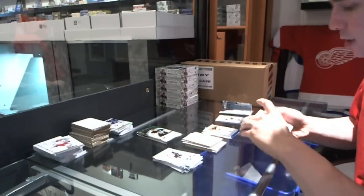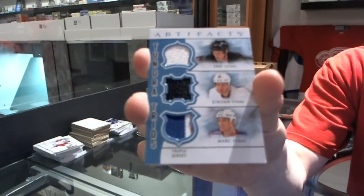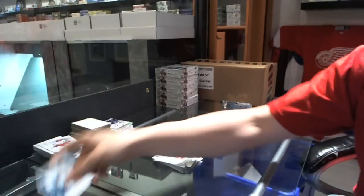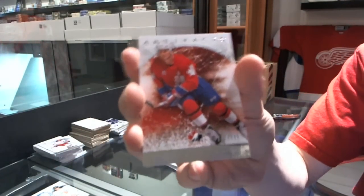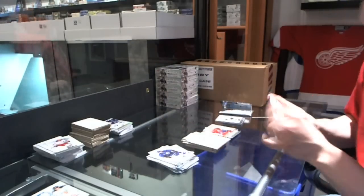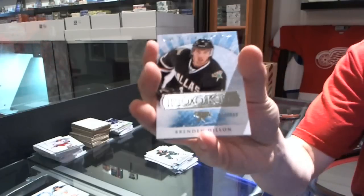We've got a Tundra Trios, which will be random between the Hurricanes, Penguins, and Rangers — Eric, Jordan, and Mark Stahl. We've got a Team Canada insert to $9.99 for the Phoenix Coyotes — Dale Hawerchuk. We've got a rookie to $9.99 for the Dallas Stars — Brendan Dillon.